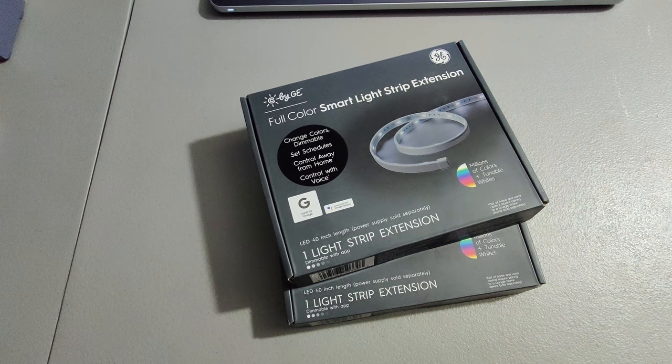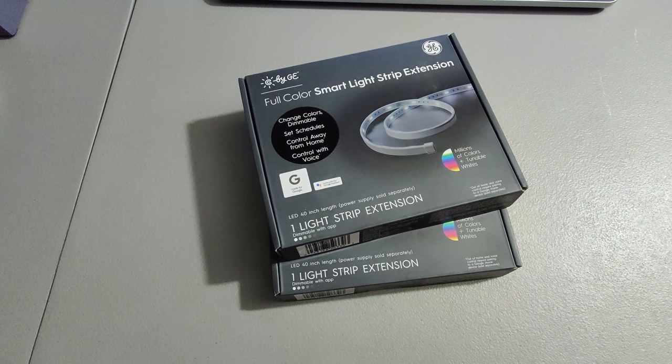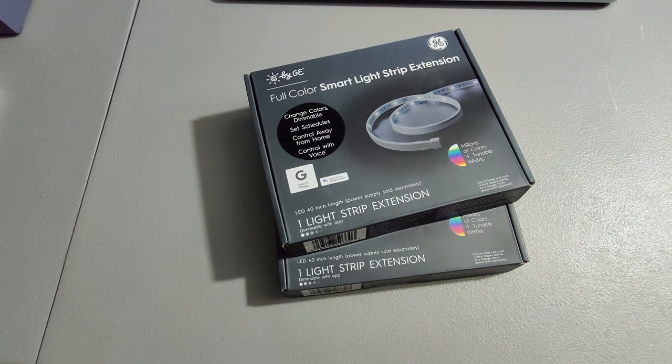I don't remember exactly where I got these — either Lowe's or Home Depot — but I sold them for $37.95 and made a profit.